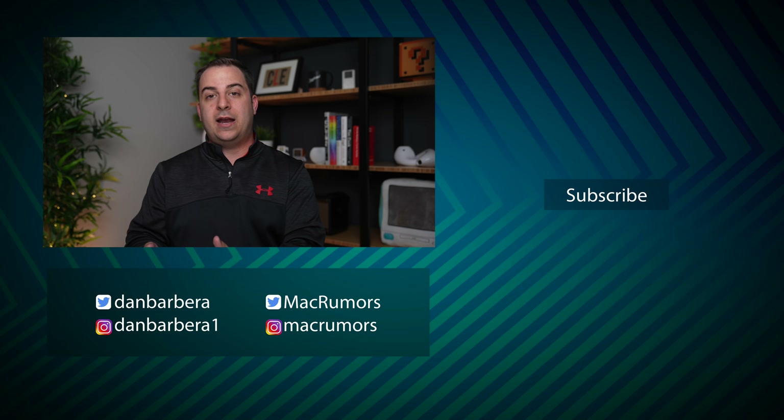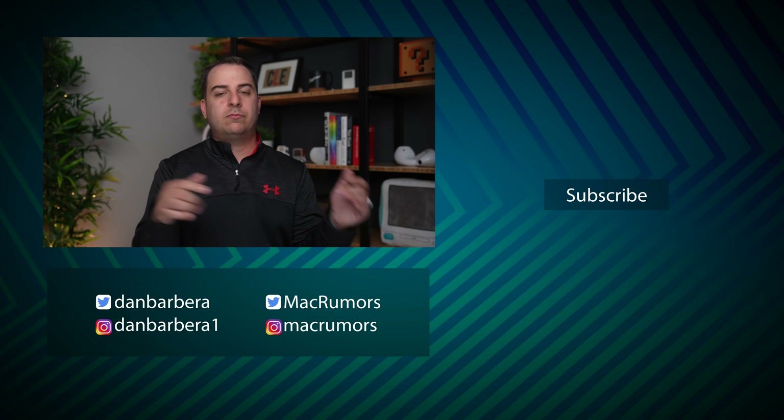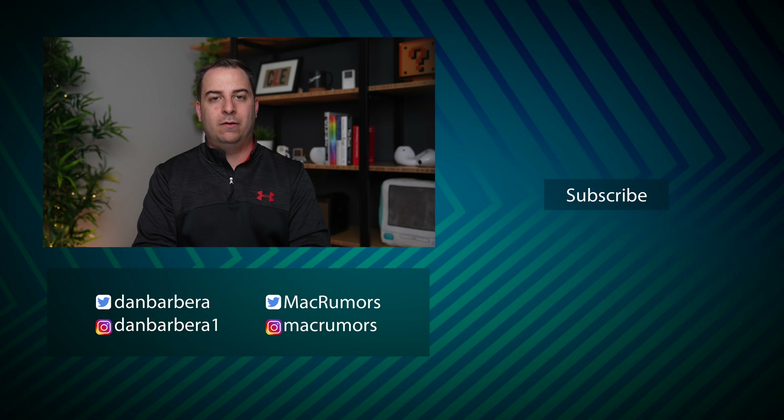Are you looking at an M1 iPad Pro? Do you have a 2020 model? Do you agree or disagree? Let me know in the comments below. This has been Dan with MacRumors — thanks so much for watching and I hope to see you in the next video.